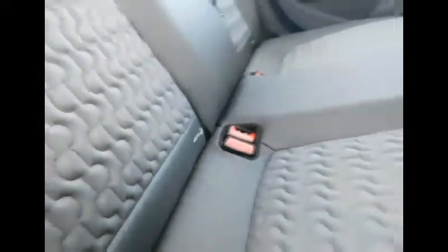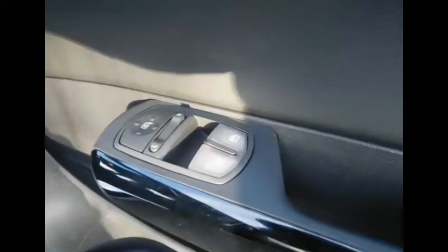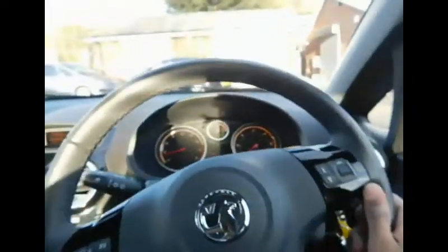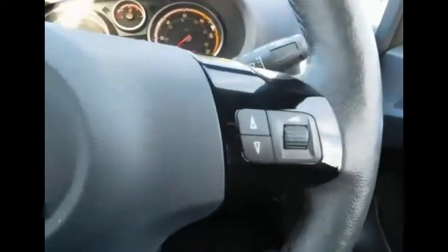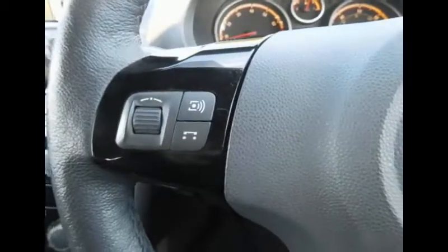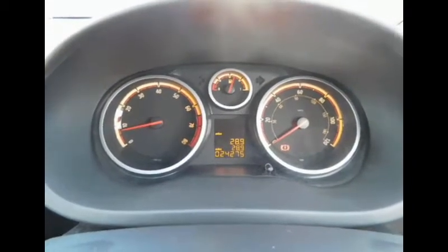Now we'll step inside the front of the Corsa where our driver will be. As we open the door, first of all we can see electric windows with our chrome finish door handles. We also have electric door windows and mirror switches. Stepping inside the Corsa, in the direct eyeline of the driver we have a three-spoke steering wheel finished in grey and jet black finishes on the left and the right. On the right-hand side we have volume control buttons for our radio system, and on the left we also have a Bluetooth connectivity option. We can see the dials on the left with the rev counter and the speedometer on the right. At the moment we have a mileage of 24,275.